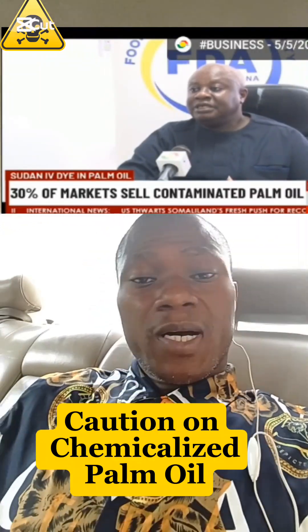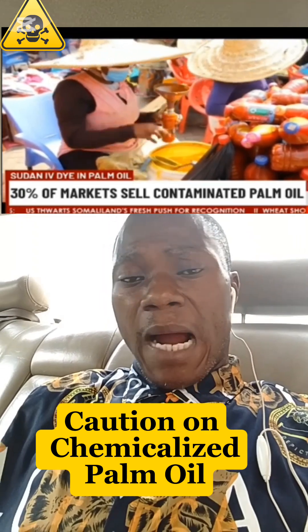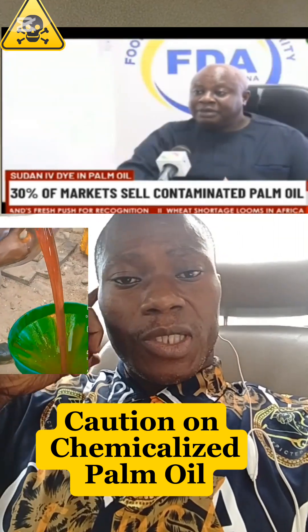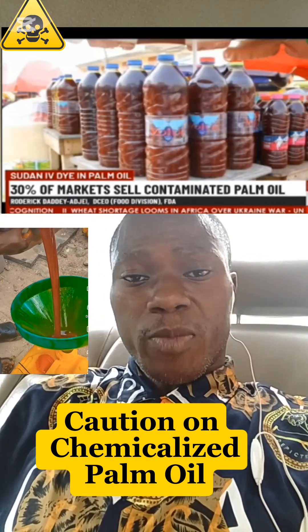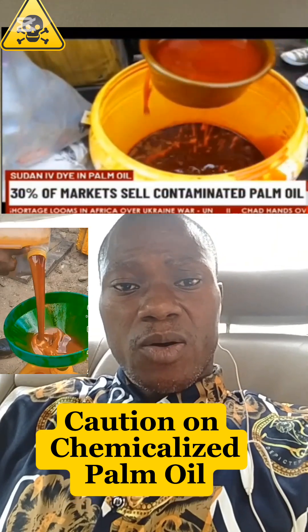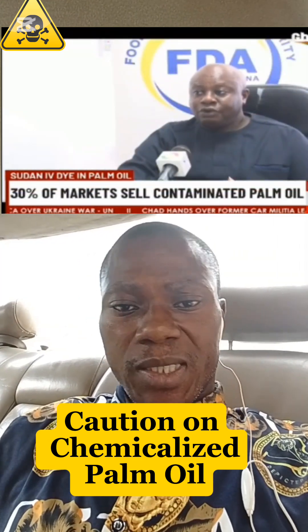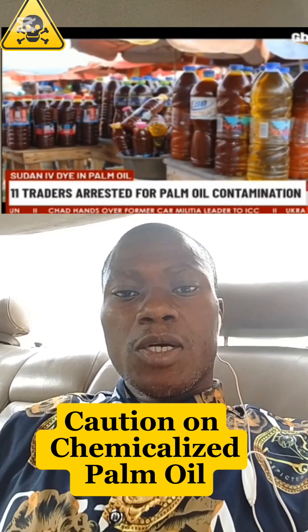Let's uncover some hidden facts and truths — something most of us don't know about cooking oil. Palm oil: we just see it as it is, but most of the time its standards are being compromised just for profit gain. You should know that there are many unscrupulous sellers who are adding harmful synthetic chemicals or dyes to it.